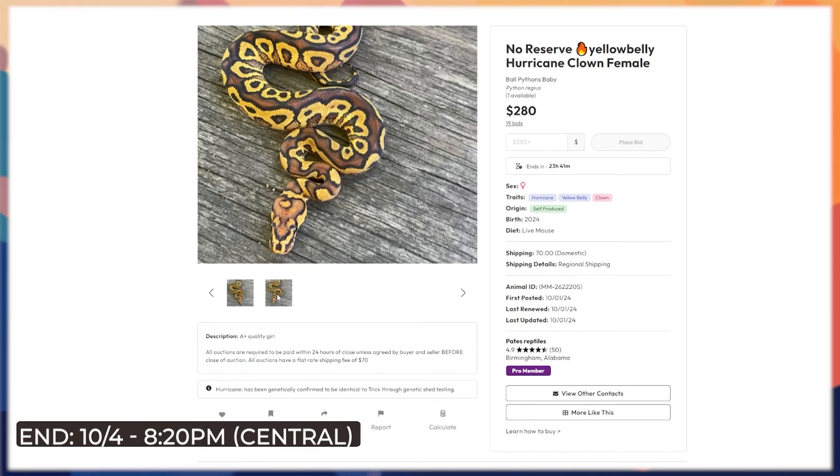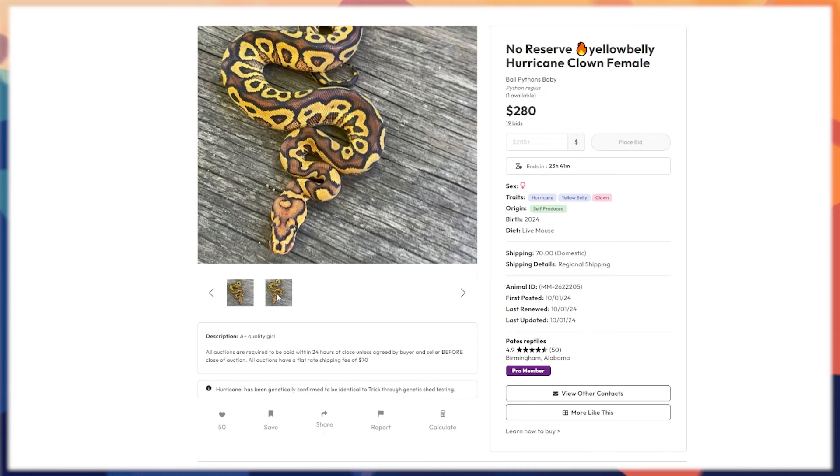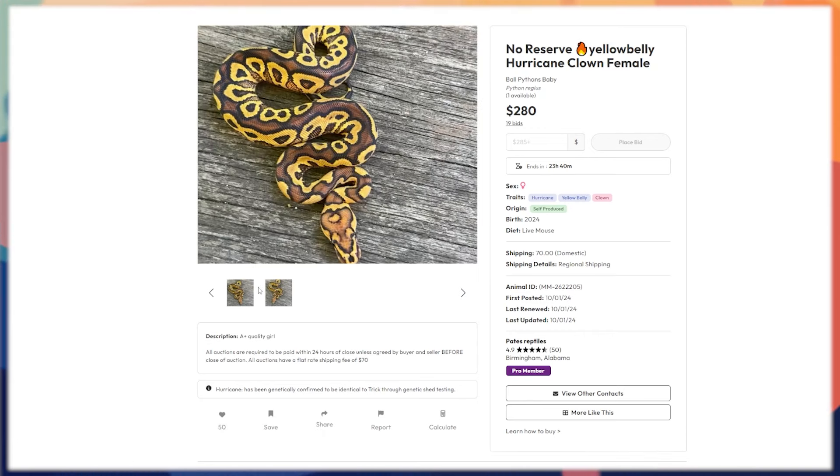Here's a really nice yellow belly hurricane clown female. Hurricane is a gene I don't see a huge amount of representation of at local shows, but it's a really cool gene — very much in the 'jumbling things up' category. It enhances coloring when paired with other things, and paired with clown and yellow belly you see this nice rusty red starting to come in. This is a cool, unique girl that makes you stand out without spending a crazy amount of money. I think it'll still end at a reasonable price.